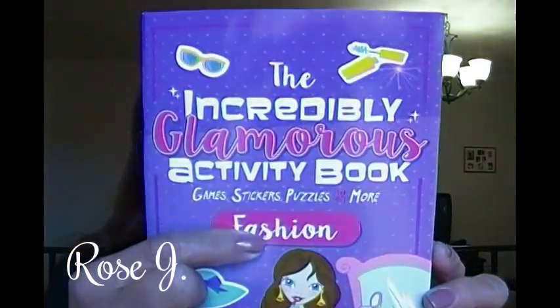This next one is the Incredibly Glamorous Activity Book — Games, Stickers, Puzzles and More — and this one is titled Fashion. Go glam with these fun-loving fashion-forward friends in this awesome activity book. Featuring lots of fun stuff with more than 50 stickers, you can create fabulous fashions, design your own looks for hanging with BFFs or a night on the town. The book is filled with oodles of glam-tastic games to play with friends or by yourself when you need that special me time. Let your inner fashionista go wild.